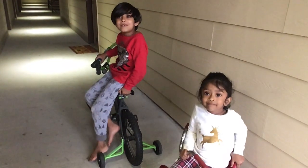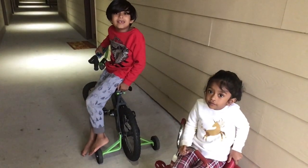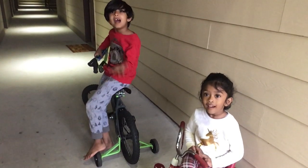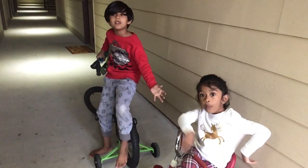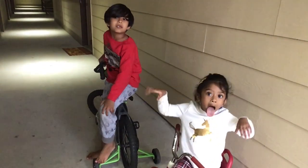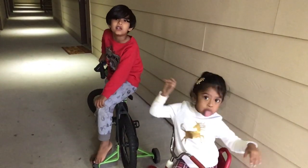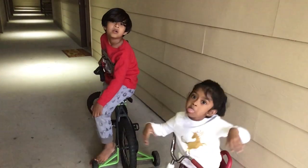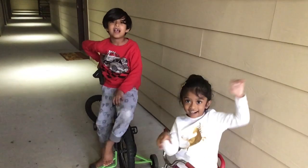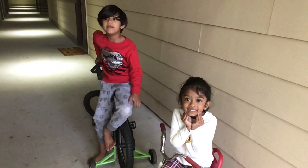Hi everyone! Thanks for watching our video and don't forget to like, subscribe, and leave some comments so we can do better next time. By the way, I'm Evan and this is my cute little sister, Nora. We're really bored sitting inside our house, can't see our friends or go to school. So we decided to explore and learn about bugs, insects, and beetles around our house. Check out our cool video to learn about the bugs we have.